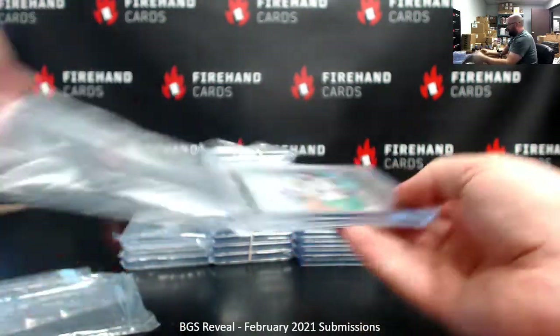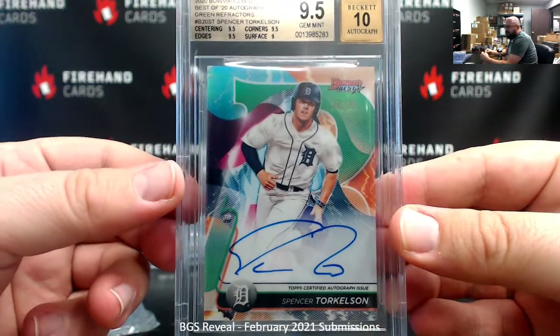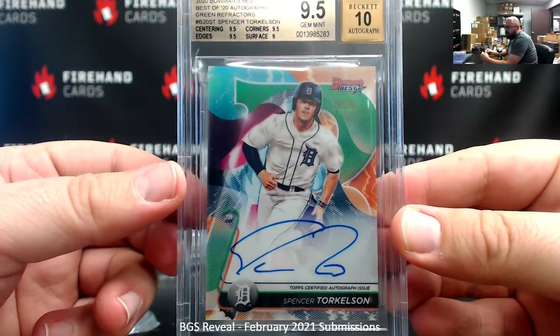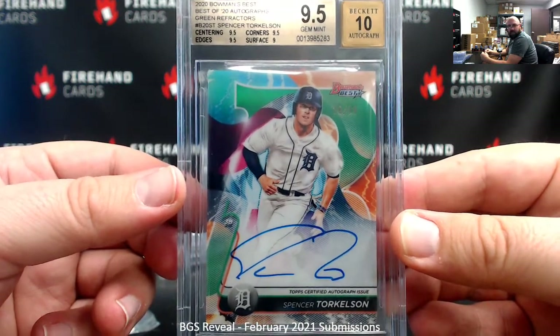This one also brings back some memories. Got a green Torque auto from 2020 Bowman's Best — who got that Torque? That was also Blueyaw's, same as the Kirstad. 9.5/10.